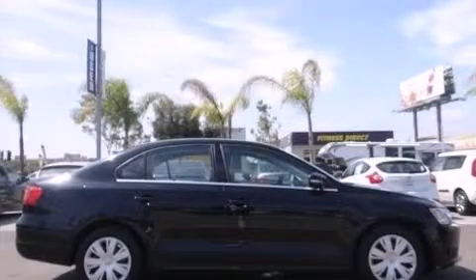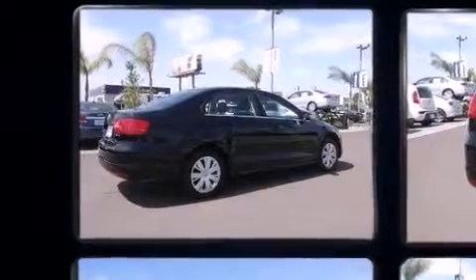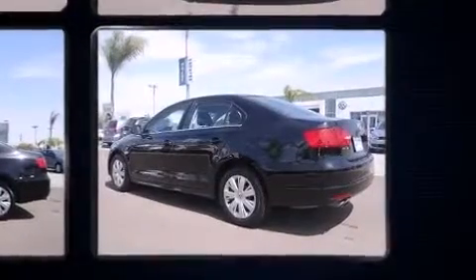Climb inside the 2013 Volkswagen Jetta. This four-door five-passenger sedan just recently passed the 40,000 mile mark. Smooth gear shifts are achieved thanks to the refined five-cylinder engine, providing a spirited yet composed ride and drive.